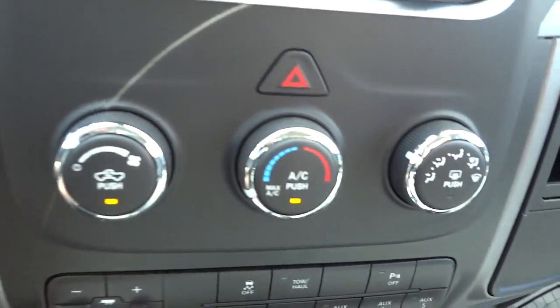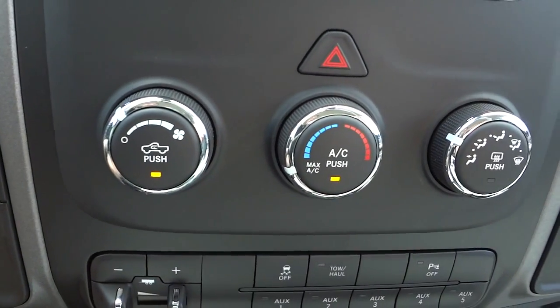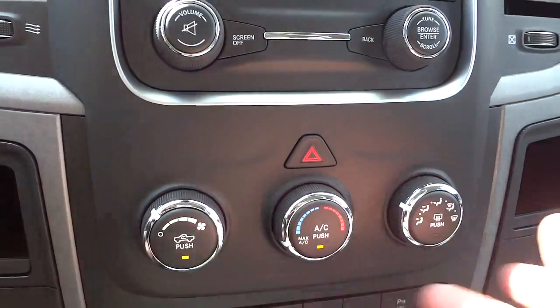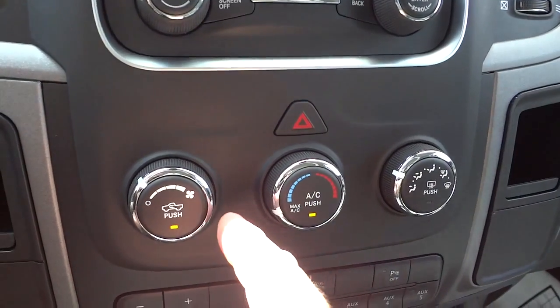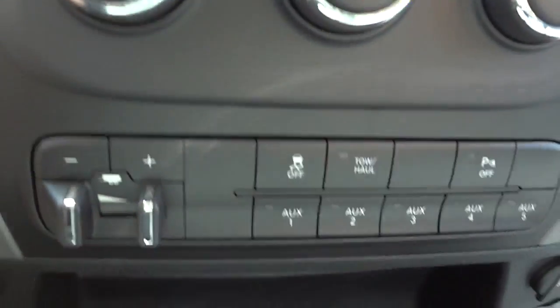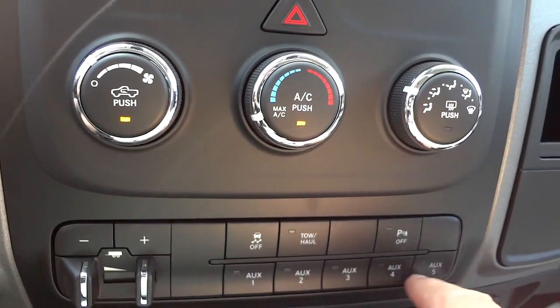You've got volume control and tuning controls, and here is your climate control — very basic, just like any other vehicle: fan control, temperature, and where you want the air to blow.